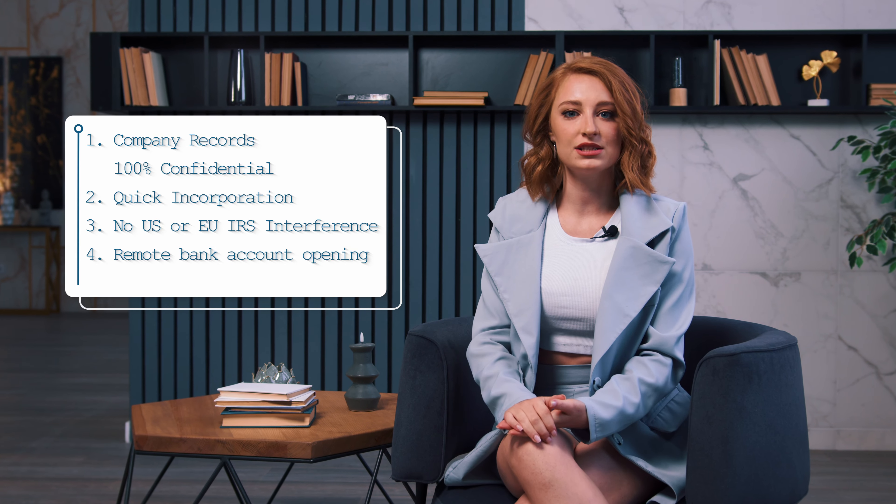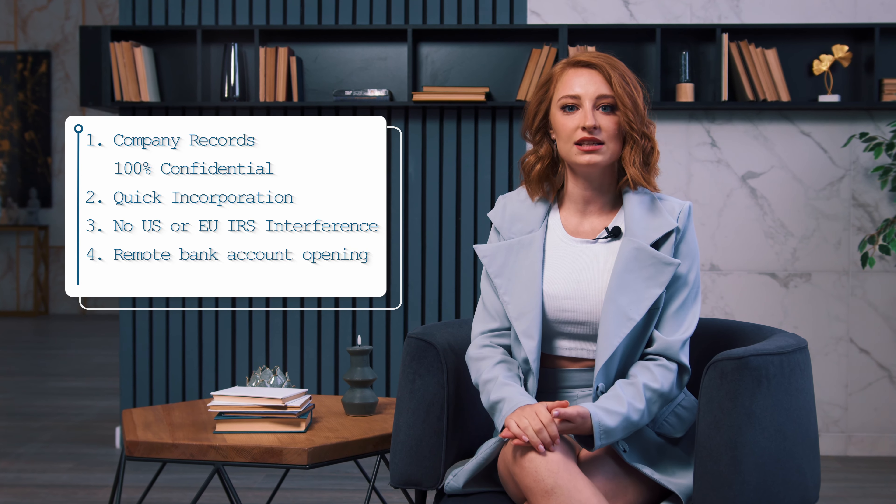There are a few advantages of company foundation in Seychelles: company records are 100% confidential, quick incorporation, no US or EU IRS interference, and remote bank account opening.